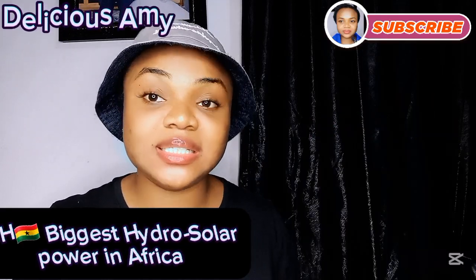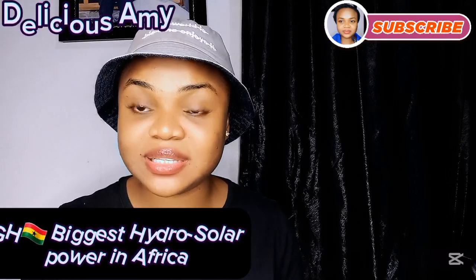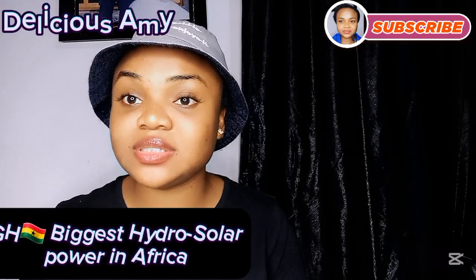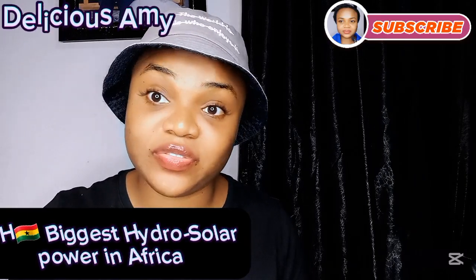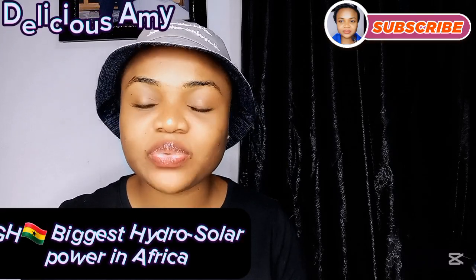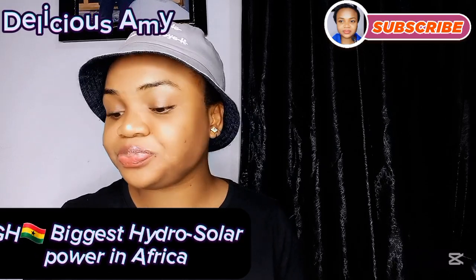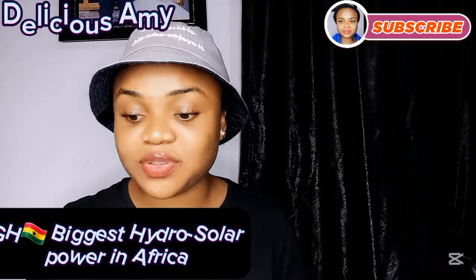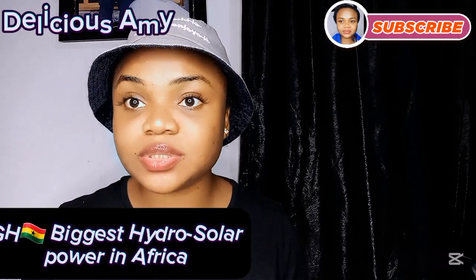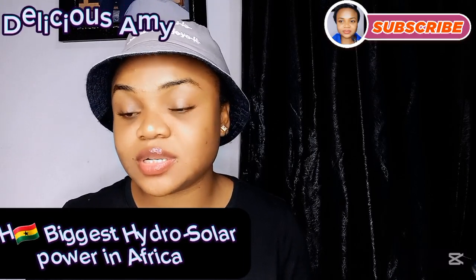Many African countries have invested in solar energy, but Ghana took it a step further by introducing the biggest hydro-solar farm in Africa. This hydro-solar farm has its own advantages and disadvantages. One of the advantages is that it's on water — a body that never runs dry — so it will always have a reason to get charged.